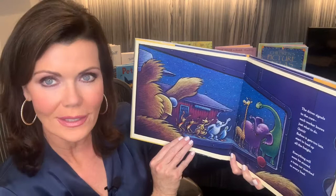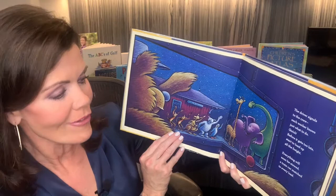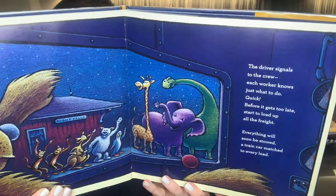The driver signals to the crew. Each worker knows just what to do. Quick, before it gets too late, start to load up all the freight. Everything will soon be stowed. A train car matched to every load.